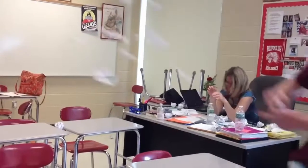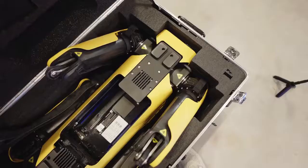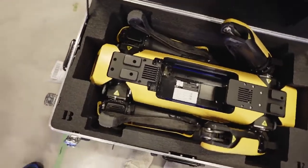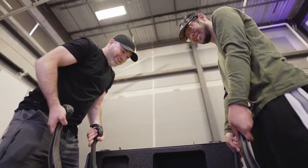Okay, history lesson done — we can now focus on Spot of today. This is where things get really interesting. If you happen to be interested in purchasing Spot, and if you're an academic or work at a research institute, Boston Dynamics will give you a discount. Otherwise, you're going to have to shell out 75 grand for the base model called Explore.